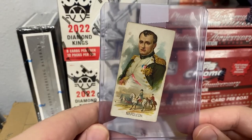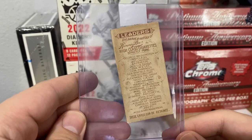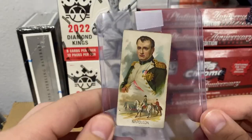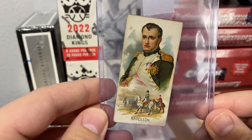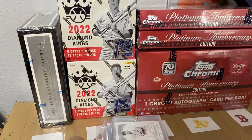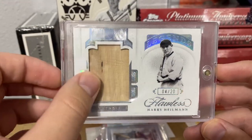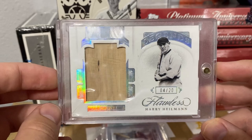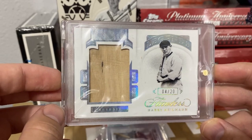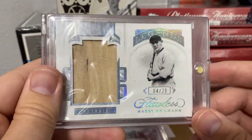This is an upgrade to my PC — I already have the Napoleon but mine has a panel in it. I paid like a few dollars for it, but this one does not — much better imagery. Another upgrade to my PC, a jumbo bat card numbered to 220 from Flawless — pretty cool.